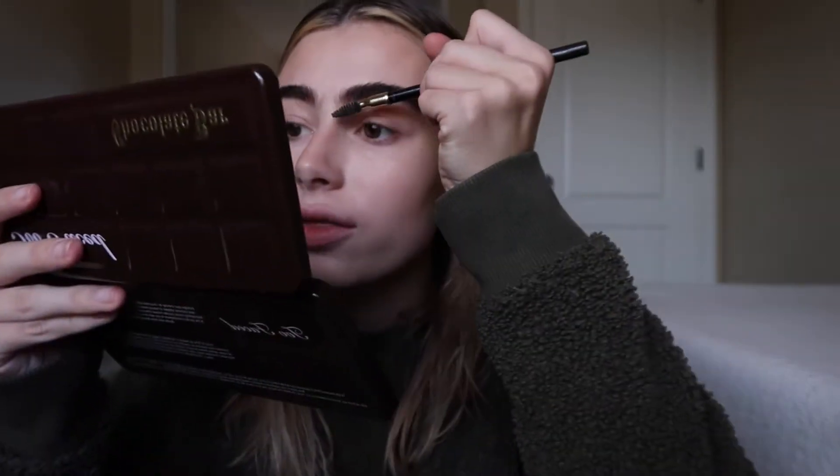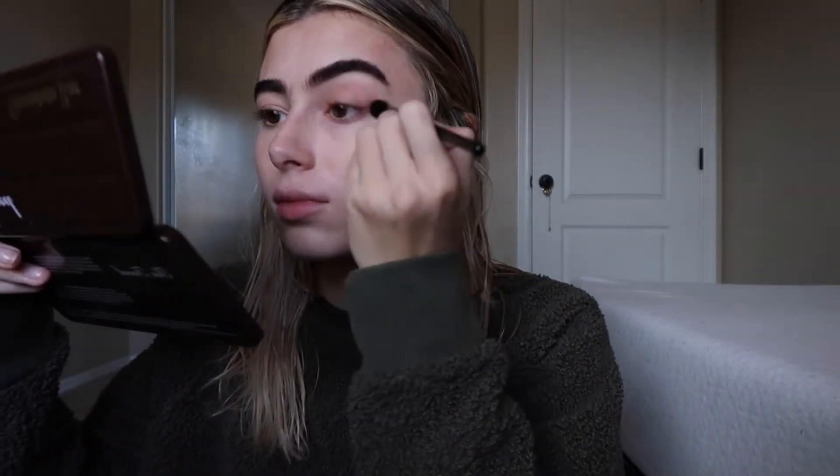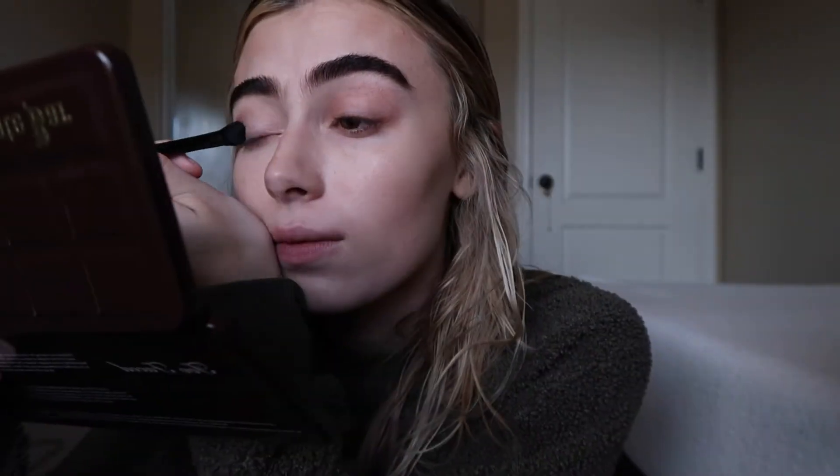Now I'm going in with the elf blending brush and I am going to be taking this color right here — it's like a cool-toned lighter brown — and I'm just going to put that all over both of my lids. Then I'm going to be taking this sort of champagne shimmery color and a denser brush, and just packing this in really lightly on the front half of my eye — so from the corner of my eye to the middle of my eye.